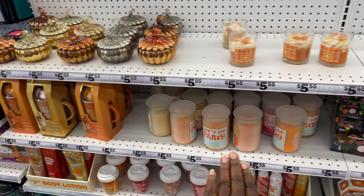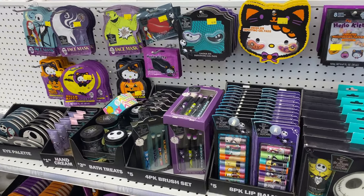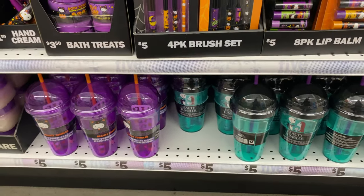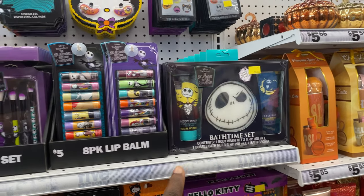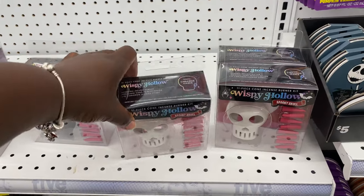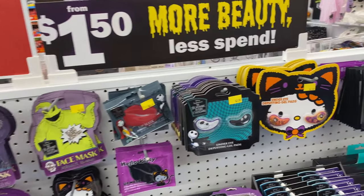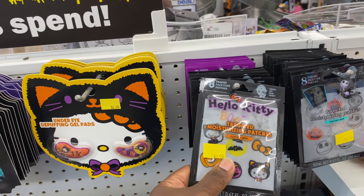I wanted to bring y'all over here with the fall stuff. They have some candles, some mugs, and they have some more Nightmare Before Christmas stuff — some makeup brushes, some bath treats, hand creams. They have some eye palettes, some tumblers, chapstick, bedtime sets. The Hello Kitty one is cute. They have the Nightmare Before Christmas one. They have some face masks, some lip masks, some under-eye gel pads, and moisturizing packages for dry skin.